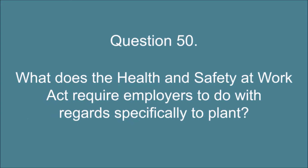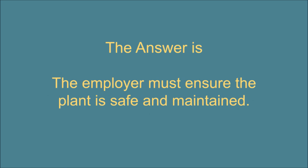Question 50. What does the Health and Safety at Work Act require employers to do with regards specifically to plant? The answer is: the employer must ensure the plant is safe and maintained.